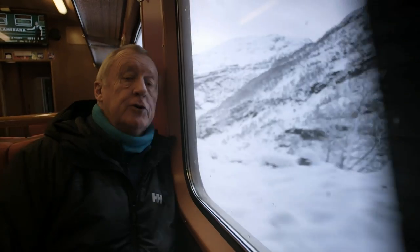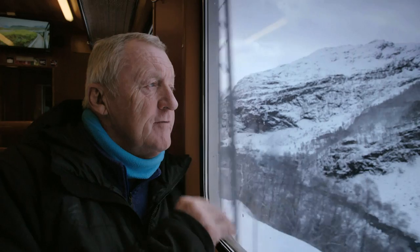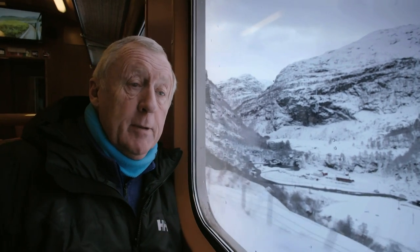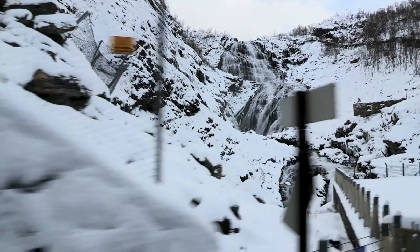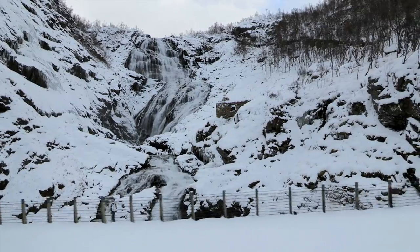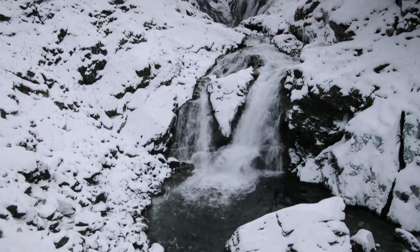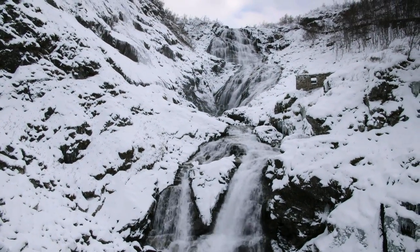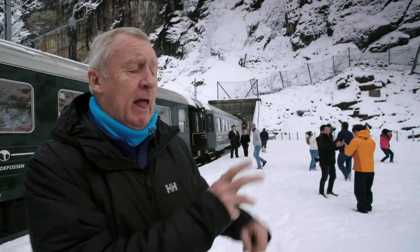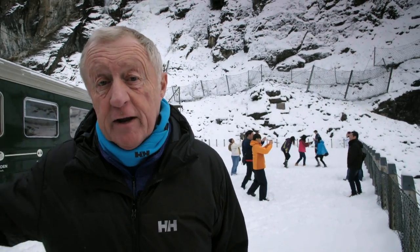By summer 1940 the Germans had occupied the whole of Norway, but it turned out to be a good time for this particular railway because of its access to the fjords. They trebled the workforce and got the railway completed in a matter of months. They even made use of a local power source — the Kjosfossen waterfall. Absolutely breathtaking. The tourists love it, but the Germans also loved it as a source of hydroelectricity, and it shows how important this railway line was to them. In 1944 they electrified the railway line.